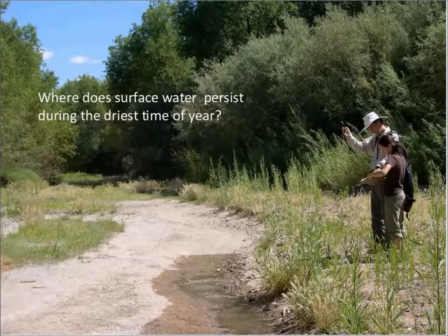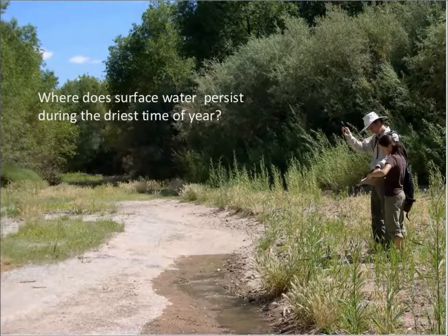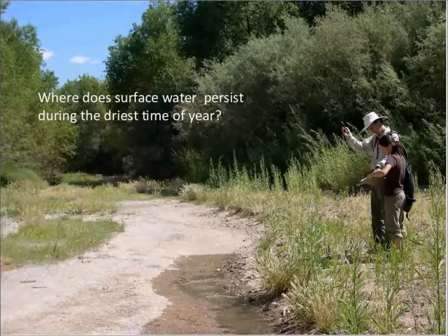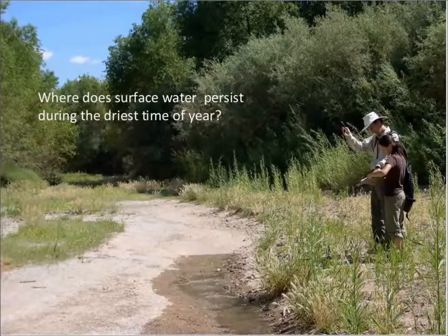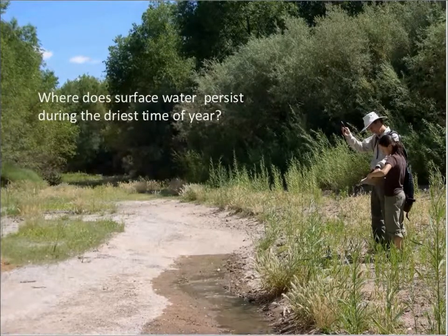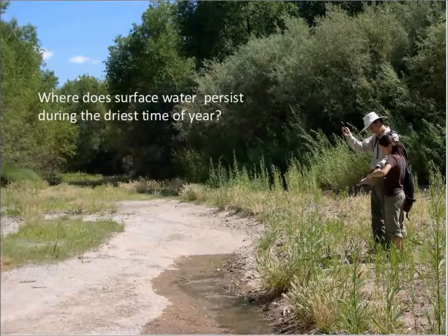We're really trying to answer one basic question: where does the surface water persist during the driest time of year? For us, identifying the driest time of year is pretty easy. We have a dry summer season that stretches April through June, and then around the beginning of July summer rains start. So late June is predictably hot and dry — if the water is going to shrink back, that is the lowest point. The San Pedro is a river supported by groundwater — it's groundwater dominated.